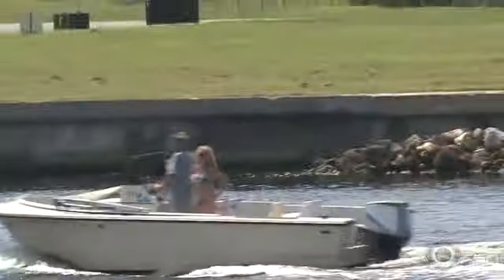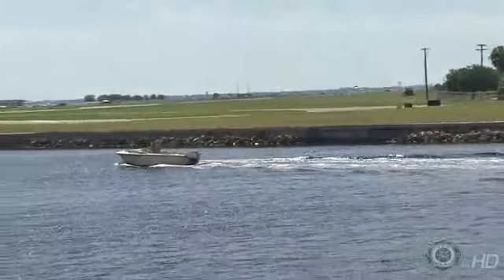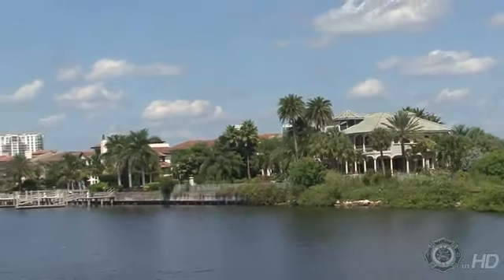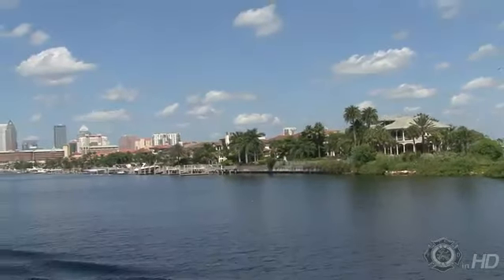The Patriot passes one of the most exclusive areas in Tampa. The vessel slows its pace as it makes its way through the port with its magnificent homes and views of the bay.